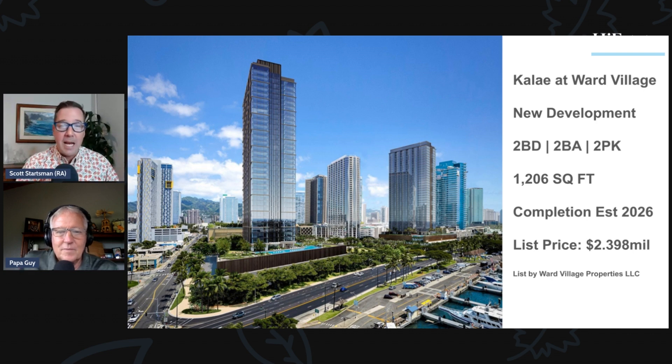Ward Village is a 60-acre master-planned community that has won awards as one of the best neighborhoods in the country. The entire 60-acre area is being developed by Howard Hughes Corporation, who is laying out the whole area. This is one of the towers they have available.